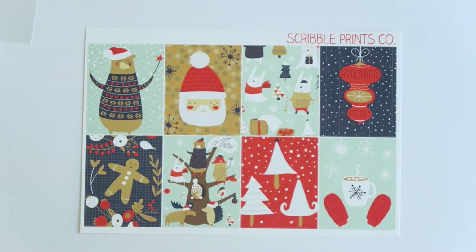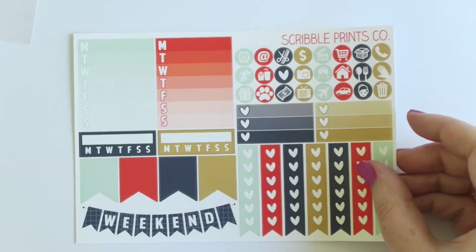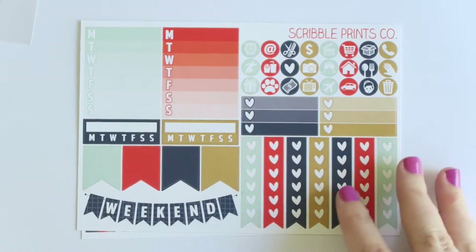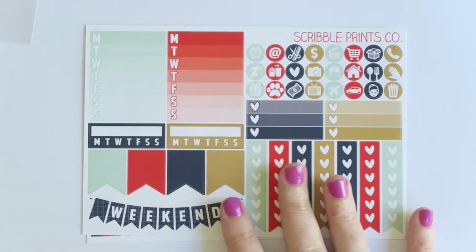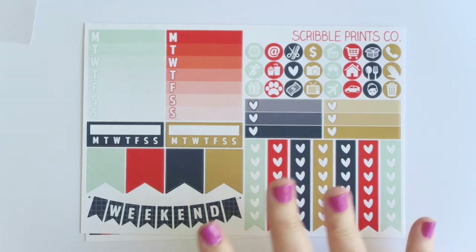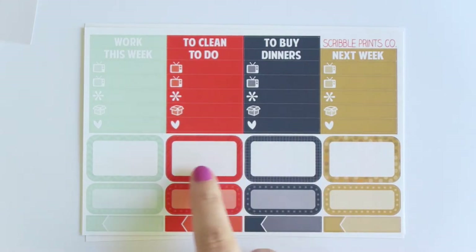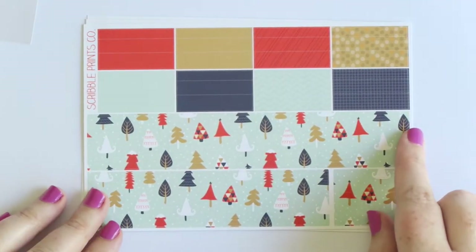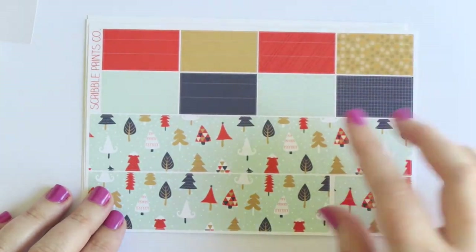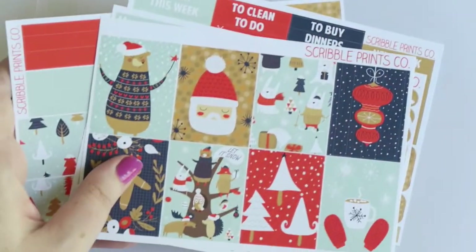Then you have the full boxes of the Let It Snow mini kit - I love these, I thought they were very naughty as well and very different colors for Christmas. Then the extras with the new format with the little checklists - very cool. I plan to use these in my So Much Crafting inserts to have a bit more than just what the personal size gives you. Then the headers - she's changed this to not just half boxes but now you get color boxes and skinny appointments, which is awesome. Then the bottom washi with lots of washi, which will look really cute on the side. That is the Let It Snow mini kit.